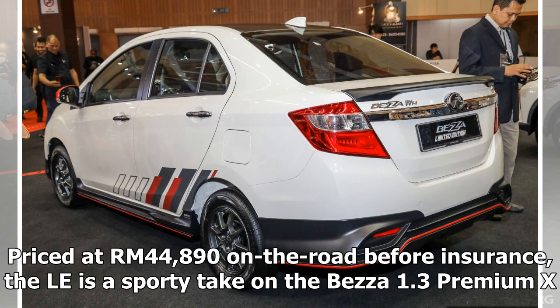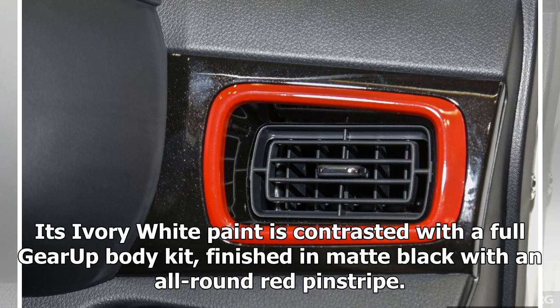Priced at RM44,890 on the road before insurance, the Beza Limited Edition is a sporty take on the Beza 1.3 Premium X. Its ivory-white paint is contrasted with a full Gear Up body kit finished in matte black with an all-round red pinstripe.